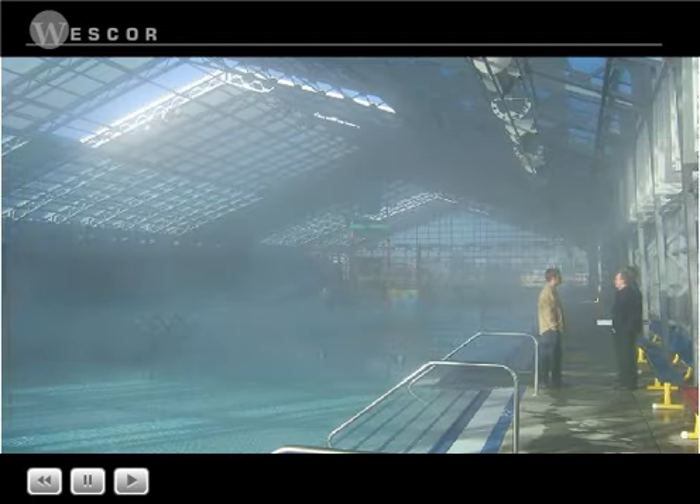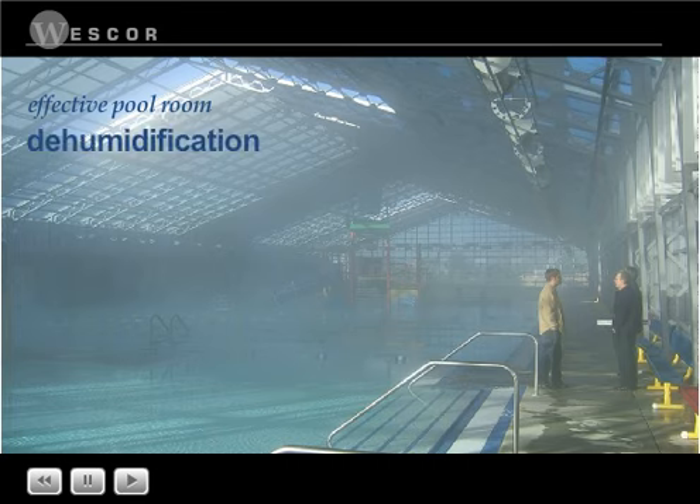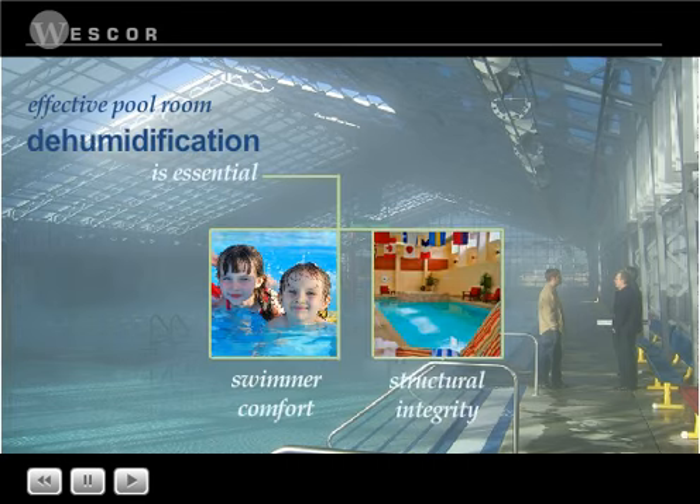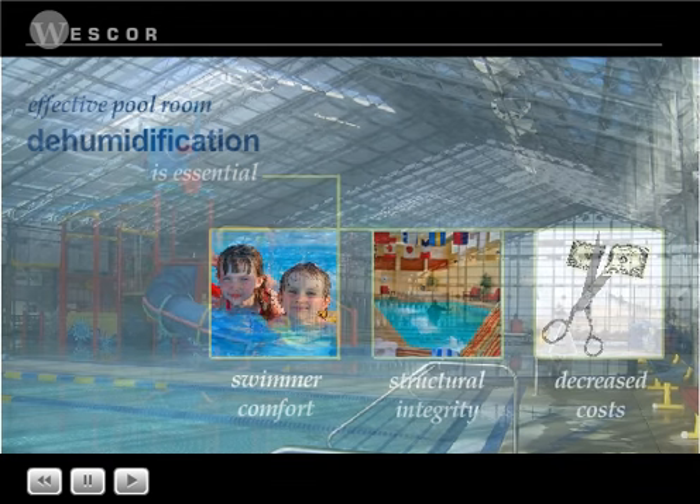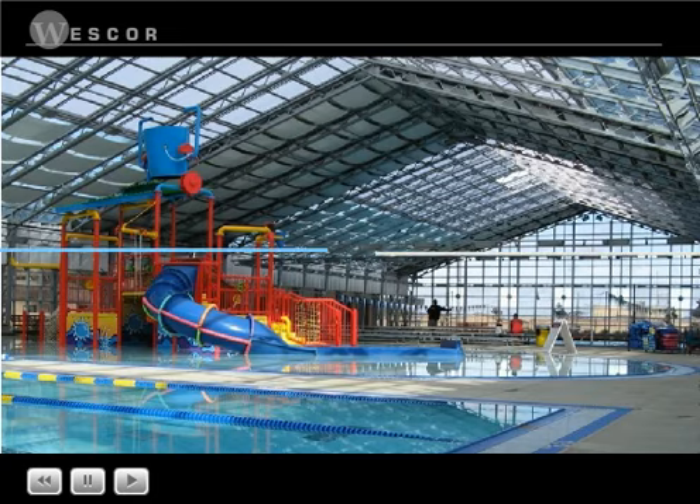Not a pool room to be proud of, is it? Effective pool room dehumidification is not only essential for swimmer comfort and the pool building's structural integrity, but it can dramatically decrease operating and maintenance costs. Let's clear the air by examining three myths about pool rooms.